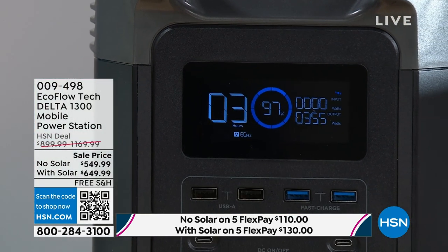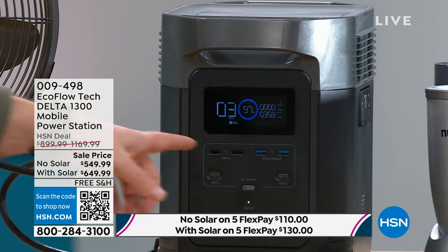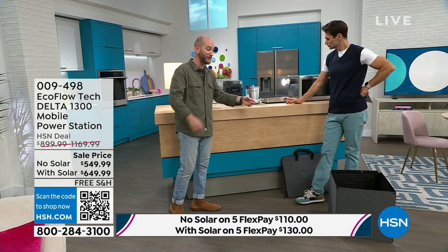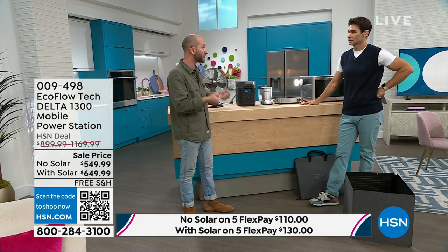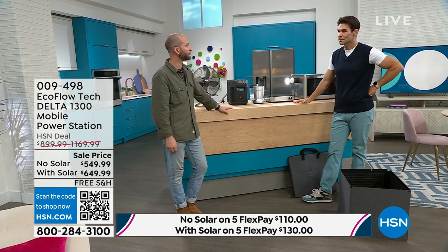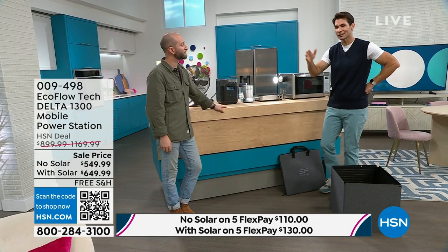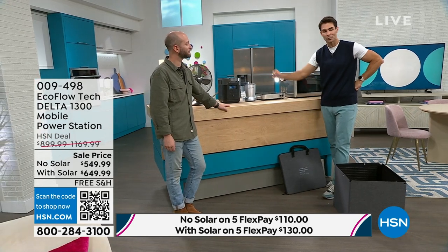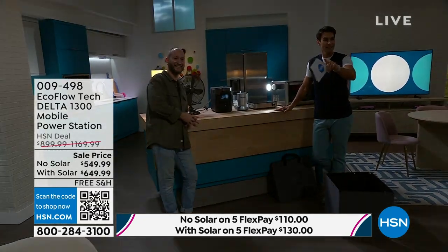EcoFlow has different sizes — larger and smaller — but this is the perfect Goldilocks size. It won't take up too much space and still powers 90% of your home appliances. We're using a Curtis Stone induction burner — hot plates, pots and pans for bacon and eggs, grilled cheese, boiling water for pasta and rice. Sometimes that's all it takes. The kids don't have light, you're a little scared — now you've got your light, fan, food, grilled cheese, and microwave, all from this compact portable EcoFlow. Another storm coming — we'll take a quick break.